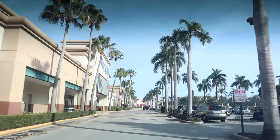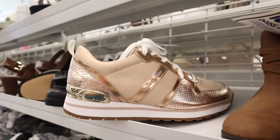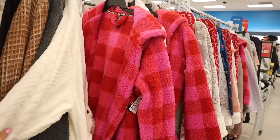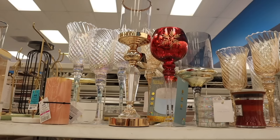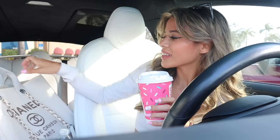We just made it to the Delray Beach Plaza and I'm super excited to take you along on a Ross shopping spree. We don't have a budget, so we're going to spend a lot on Christmas gifts for friends, family, and of course get some things for myself. I also went to Dunkin' this morning and got the sugar cookie hot coffee — it's really good. Dunkin' definitely outdid themselves on the Christmas drinks this year. Let's go ahead and get this shopping spree started!